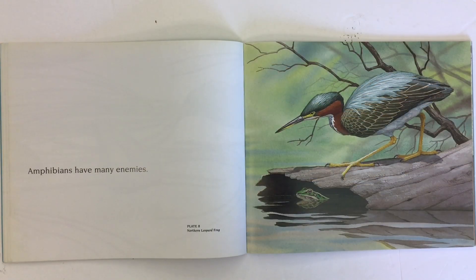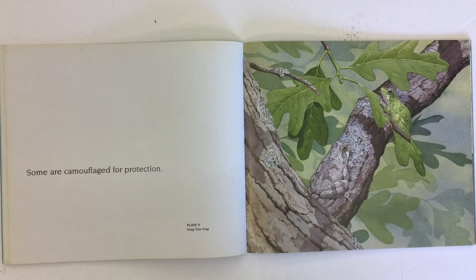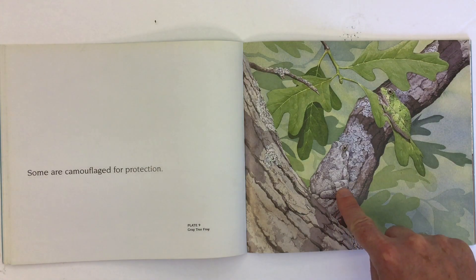Amphibians have many enemies. Look at this northern leopard frog hiding. Some are camouflaged for protection. Look at this gray tree frog.